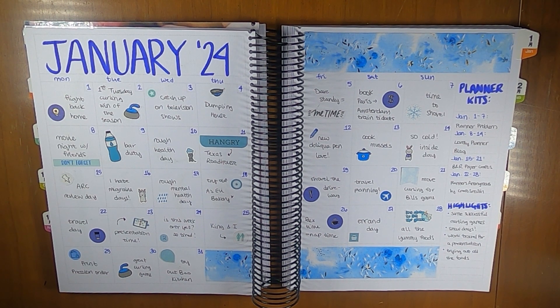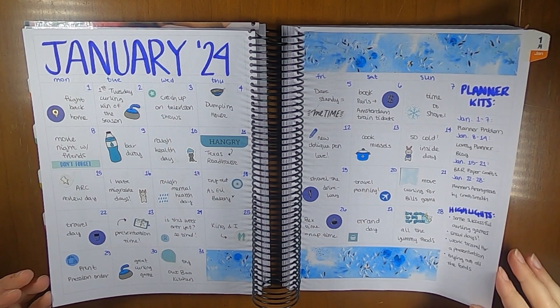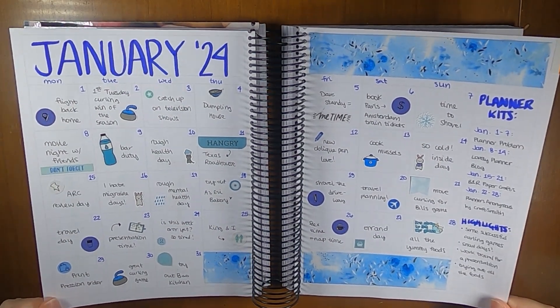I think it turned out pretty good. It was overall a pretty good month — it was busy, slightly stressful, and we got some snow which was not so fun, but otherwise it was good.